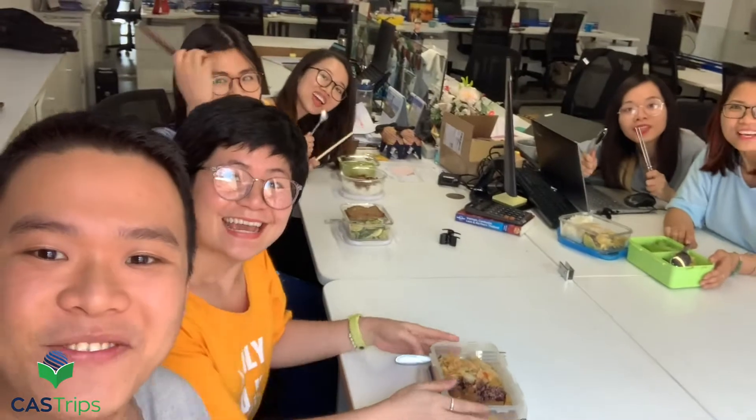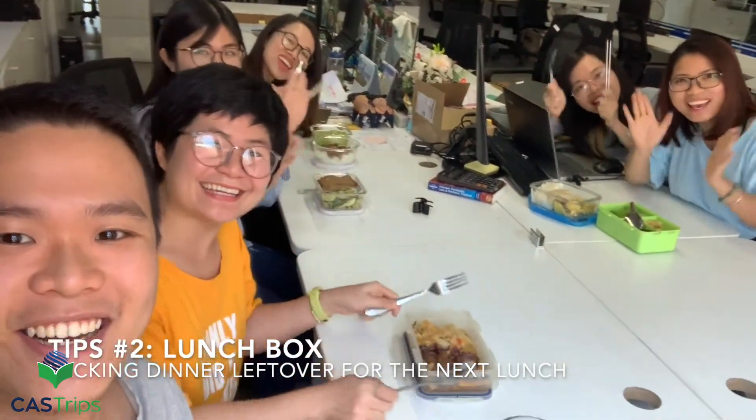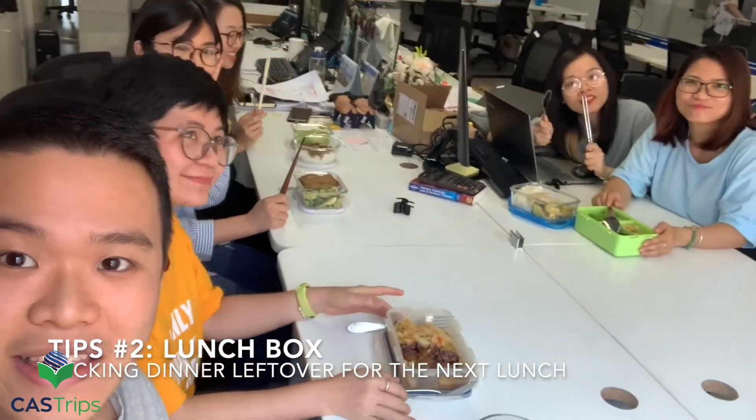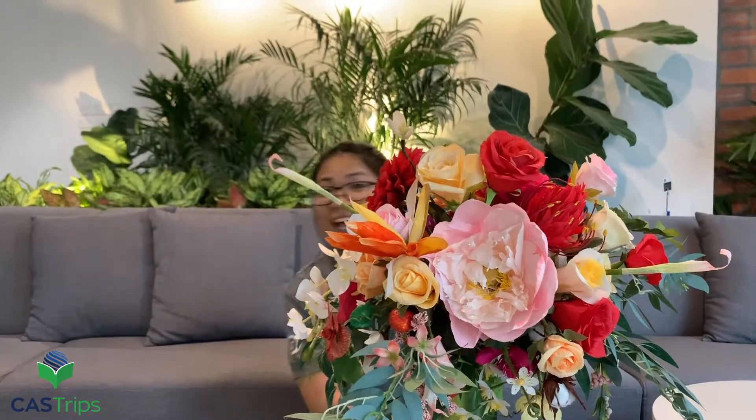And the second tip is... Lunch time! This is all leftover from yesterday, and the microwave is ready in the kitchen to make a fast and hot meal for us.